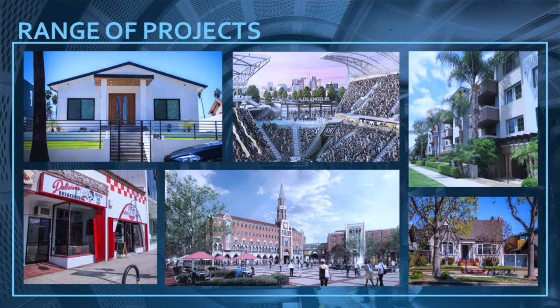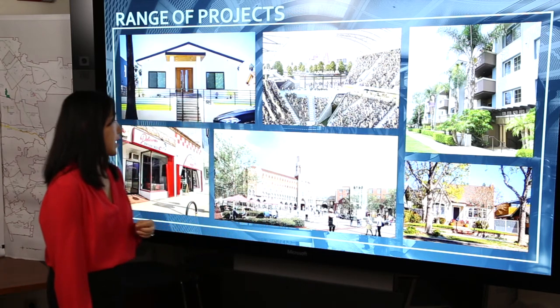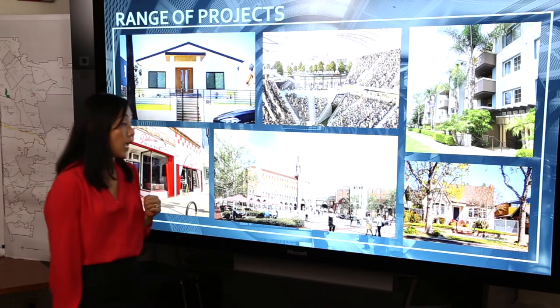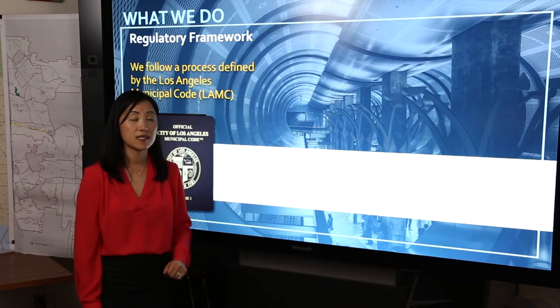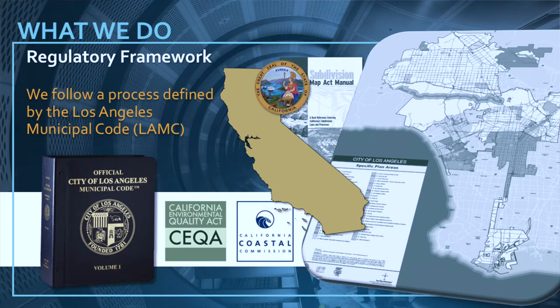Accompanying the diversity of our built environment, we also have a diversity of projects that we review. We have our single-family home projects, some that are part of historic preservation overlay zones, we have multi-family projects, as well as projects requesting new signs for businesses. These may be some of our smaller scale projects, but there are also projects such as the Los Angeles Football Club, as well as large institutional and university projects that come before the geographic project planning division when the project does not involve an environmental impact report.